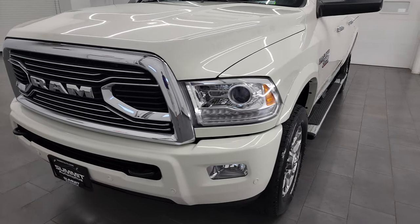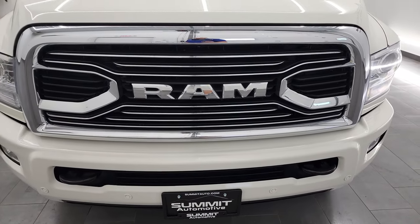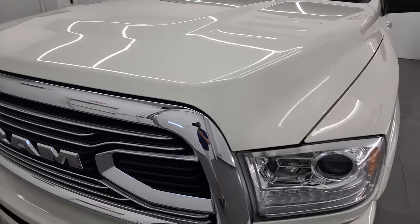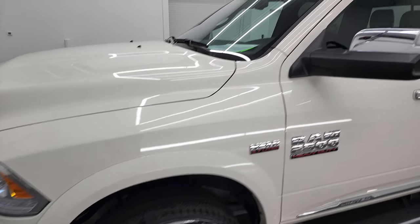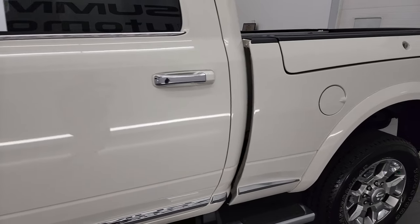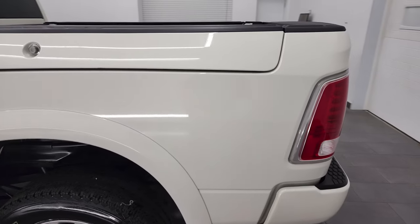I am going to go all the way around in this video — inside, underneath, start it up and take a look under the hood. Pearl white is the color, and I shoot all my videos in 4K, so if you have HD capabilities on your computer, tablet, smartphone or television, I highly recommend turning them on right now because it is your best way to check out the quality, condition, options and cleanliness of the vehicle before seeing it in person.